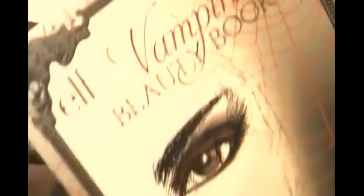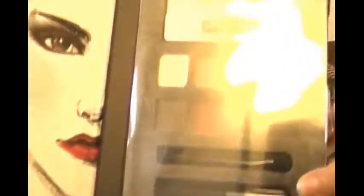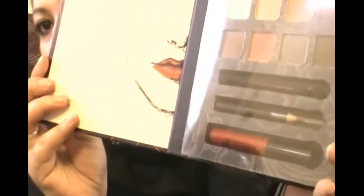Then I got this exciting thing — it's the Elf vampire beauty book. This was $6 and I got it for 60 cents. My sister was actually trying to take it from me but I didn't let her. You open it and it has lashes, eyeshadows, a little applicator pencil, and a lipstick. I like the brown color. And they were 60 cents — this was the only one left so I couldn't get more.